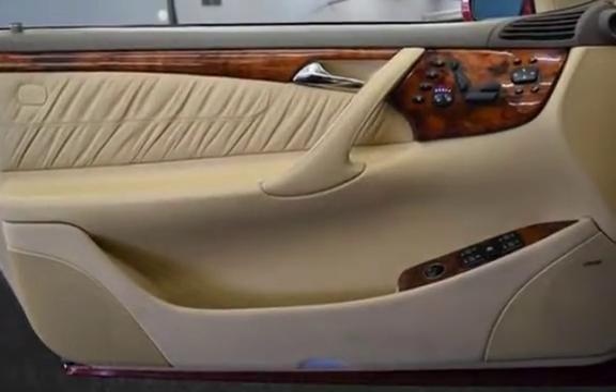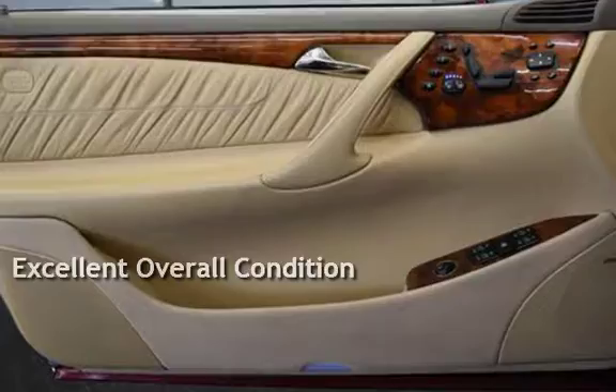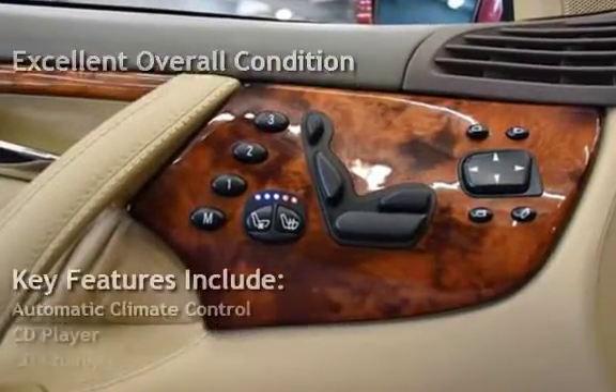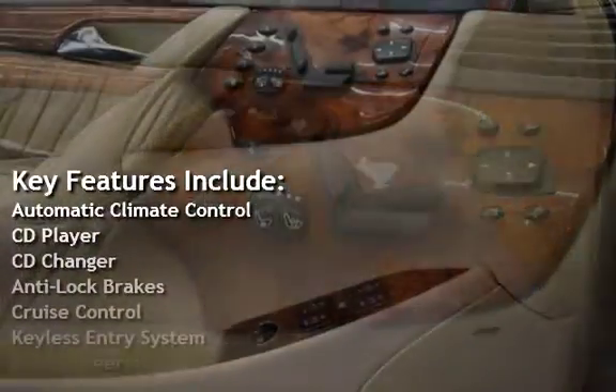This vehicle is in excellent overall condition. Key features include automatic climate control, CD player, and CD changer.